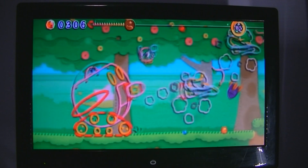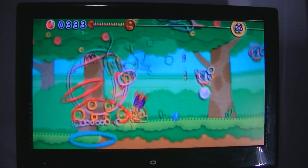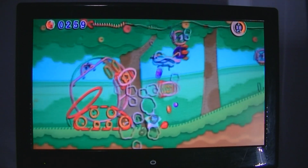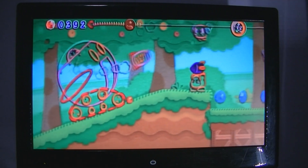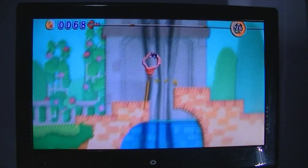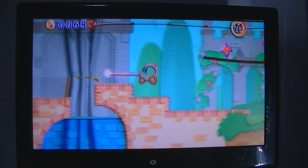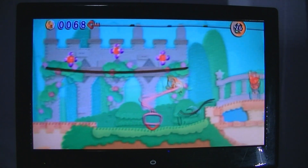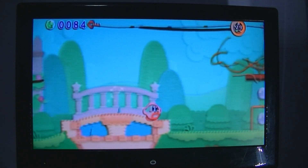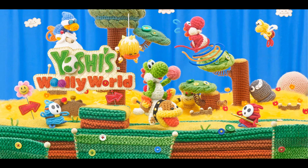I'm giving this a 10 out of 10 — I don't do that too often. It was perfect in every way: perfect length, incredible score, top-notch graphics. You can pick it up for about twenty dollars right now, and it was just a fantastic experience the whole time — I had a smile on my face the entire time playing it.